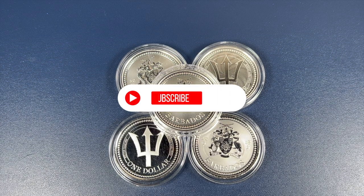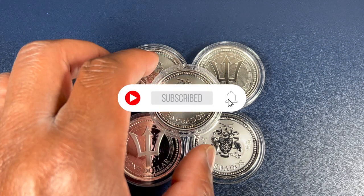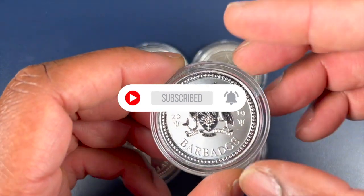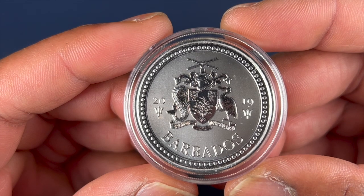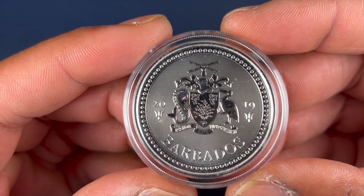Hello friends, welcome to Weekly Bullion, and today I present the Barbados Trident. There are certain coins out there that just look sexy, and the Barbados Trident is certainly one of those coins.